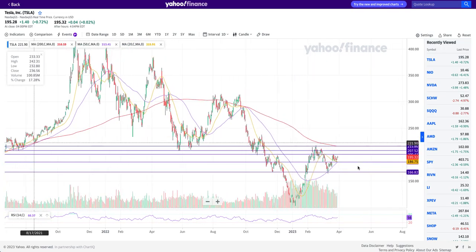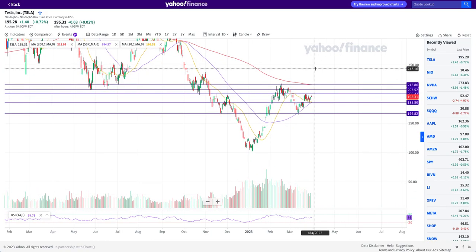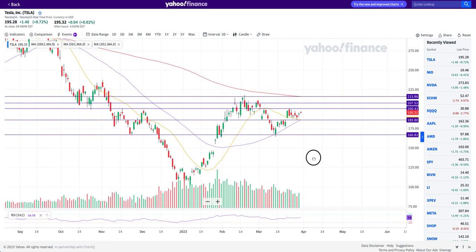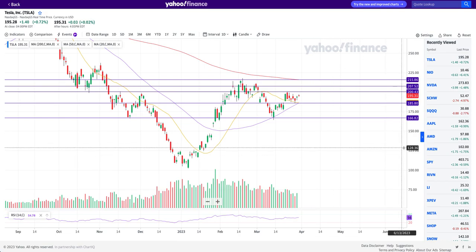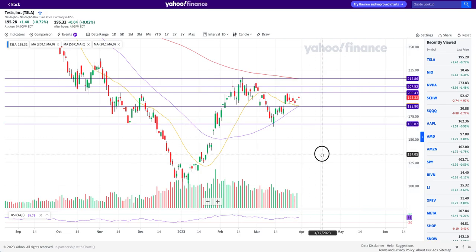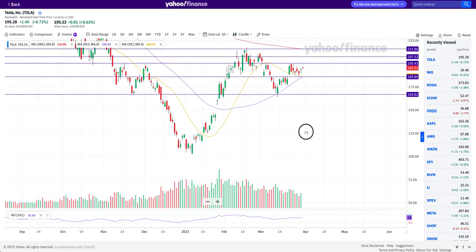Hello, this is Junior Trader and in this video we'll be taking a look at Tesla stock. We'll be identifying technical support and resistance levels and speculating the direction based on the price action we can expect Tesla stock to make in coming days and weeks. Please hit the like and subscribe if you enjoy the videos, and remember none of this is financial advice — it's only for education purposes.